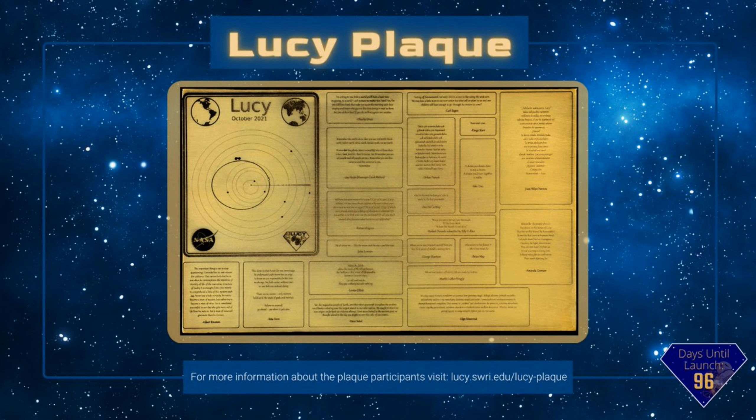That's why they decided to include a message to future space travelers on the side of the spacecraft.